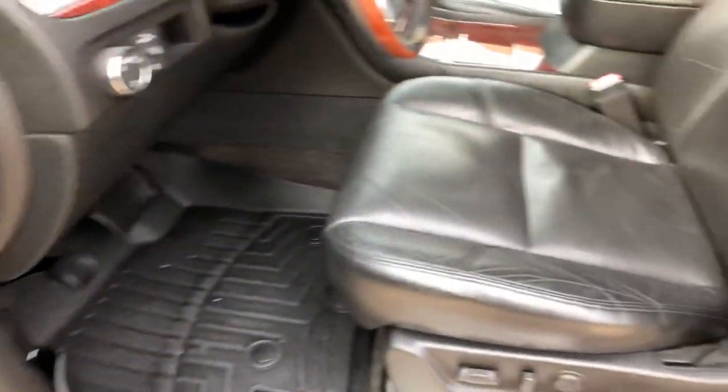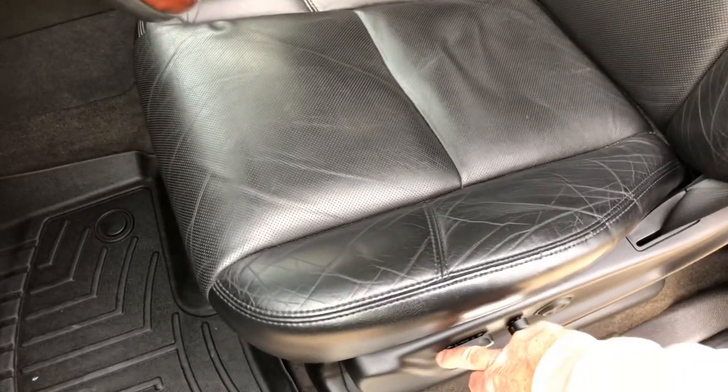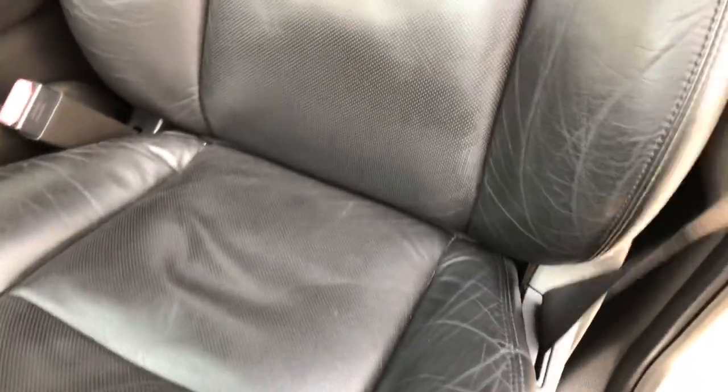Memory seat. Look at the seats — what an 11-year-old vehicle! Look at the leather. It's got some wear but nothing crazy — no rips, no tears.